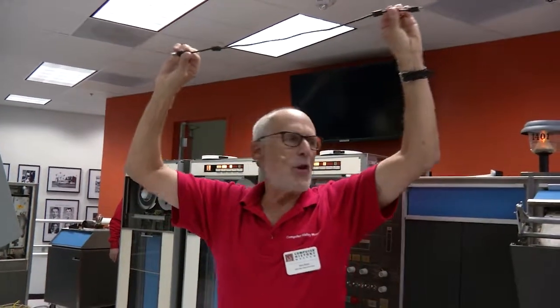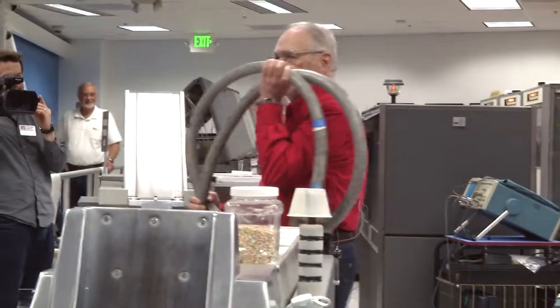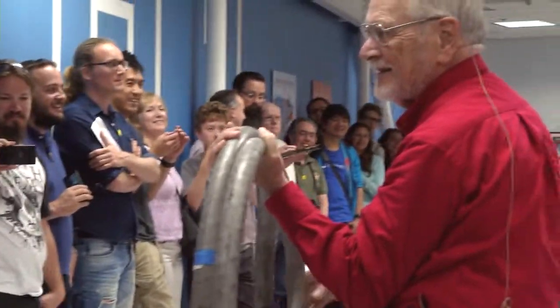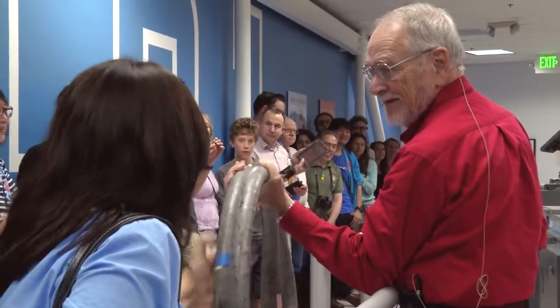This is a USB cable — everybody's seen a USB cable. You want to show them a USB cable from 1962? We're not worried about anybody walking off with that — I think it weighs about 50 pounds.